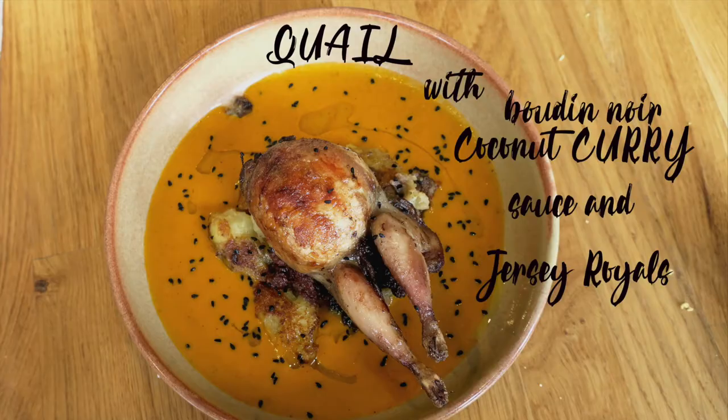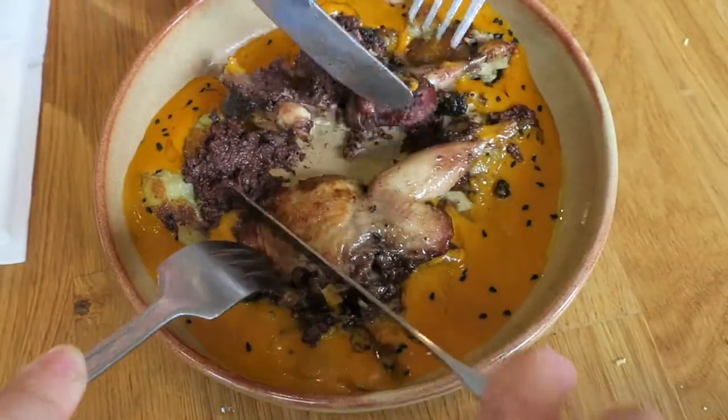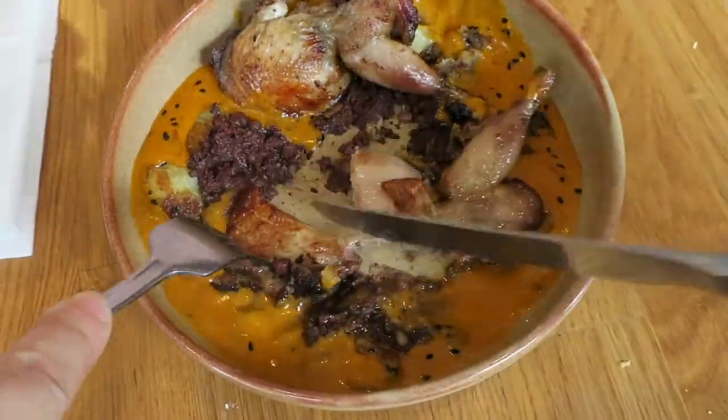We also had the quail with boudin noir, coconut curry sauce and jersey royals. The quail, which is a small game bird with very little fat, took on the Asian spices and coconut cream sauce very well.